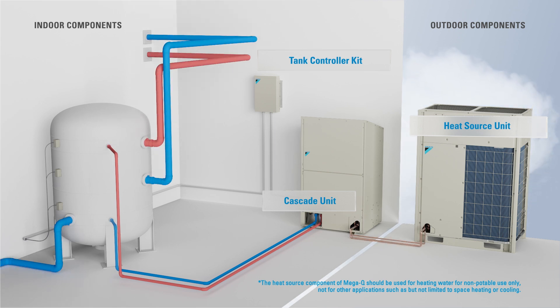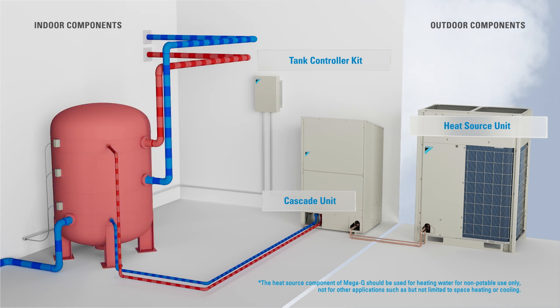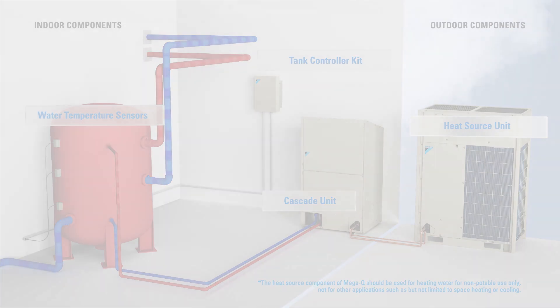Its modular and compact system design allows for flexible installation, whether indoors or outdoors, for all system components. A tank controller kit connects to the building's hot water storage tank using three water temperature sensors, enabling precise control of leaving water temperature and ensuring reliable system operation year-round.